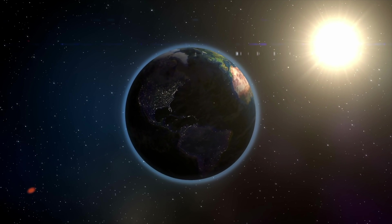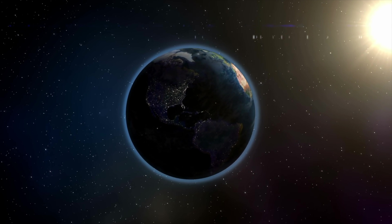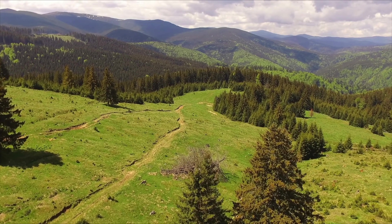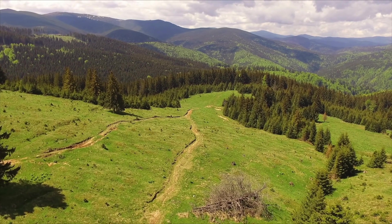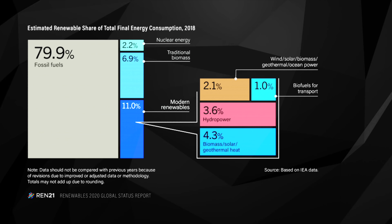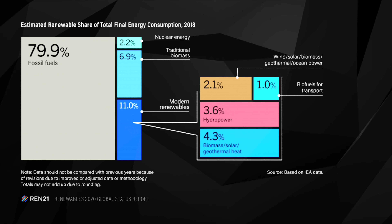Every hour, the sun bombards the earth with more power than the global population consumes in one year. But when it comes to harnessing all that potential energy, we've barely begun to scratch the surface. In 2018, solar produced just 2% of the world's electricity, according to the Centers of Climate and Energy Solutions.